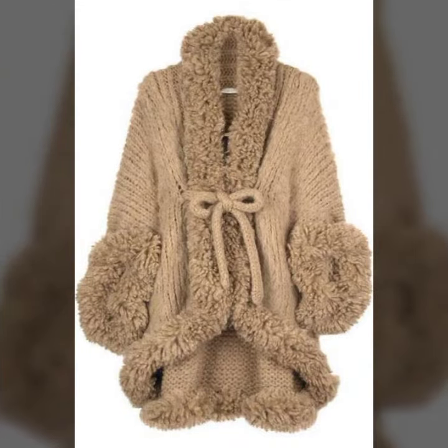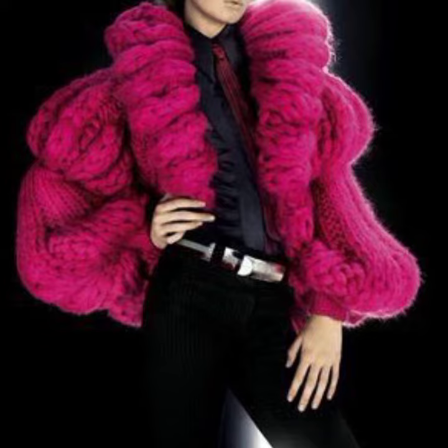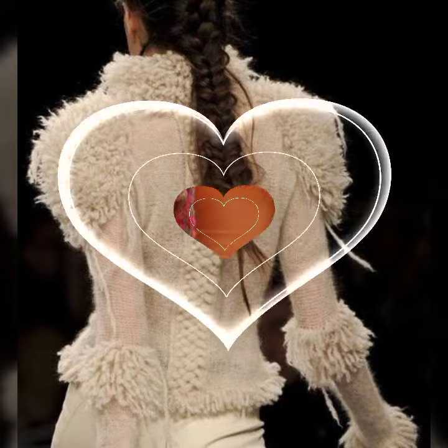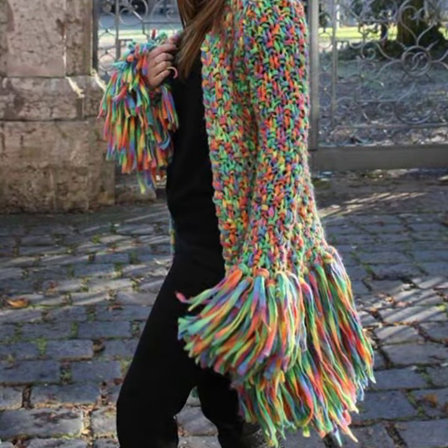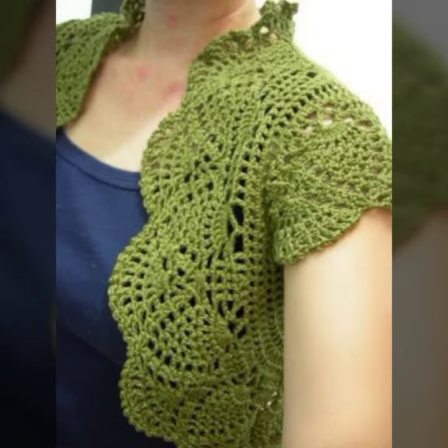Many beautiful women's crochet open jacket designs have been prepared for you. You can order to get the jacket design of your choice, and you can also get jacket designs through your relatives who live in Pakistan. Keep visiting my channel for more designs and more ideas — you can enjoy my videos. Thanks, friends!